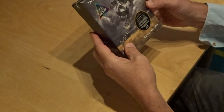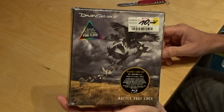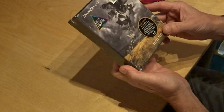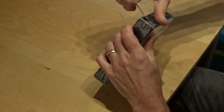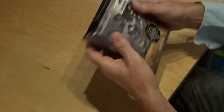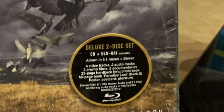The next I bought was 'Rattle That Lock' from David Gilmour — his last studio album. The special deluxe two-disc set: CD plus Blu-ray. It was so cheap I thought I'd pick it up. Let's see what's in here — I think a lot. I'll show you what's standing here. The sticker.